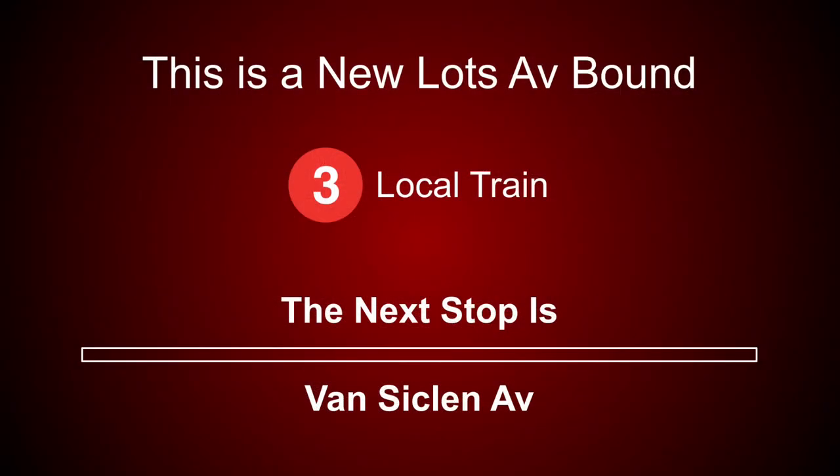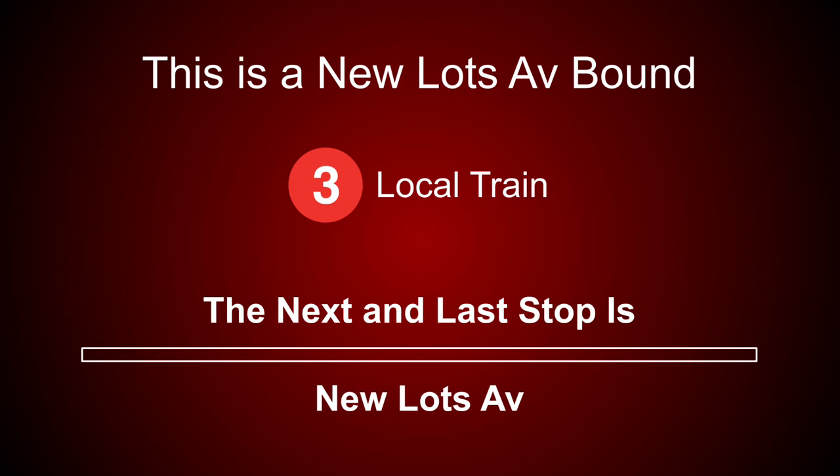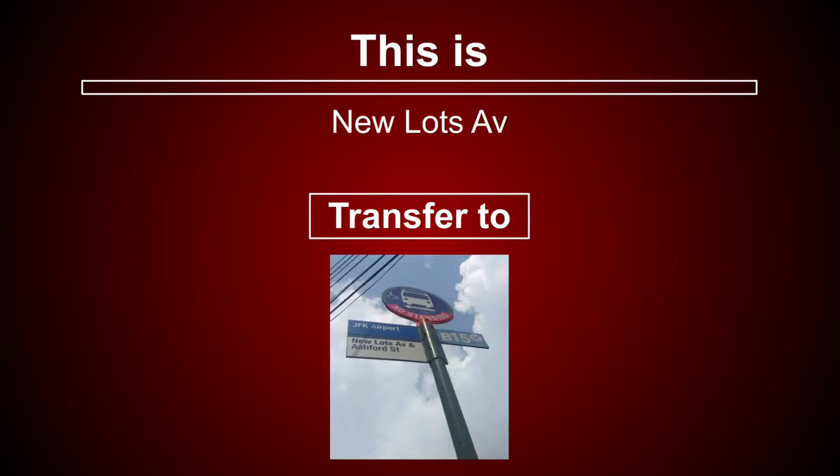This is a New Lots Avenue-bound 3 local train. The next stop is Van Siclen Avenue. The next and last stop is New Lots Avenue. This is New Lots Avenue.